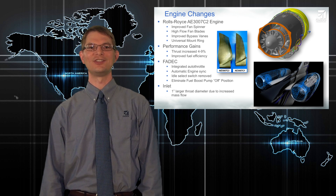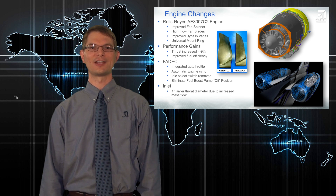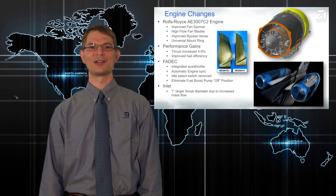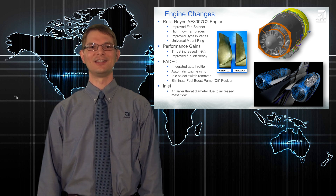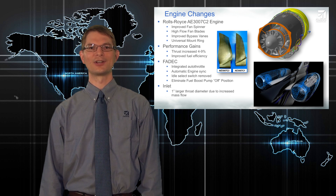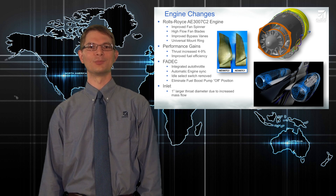To achieve this, the engine has new, larger, high-flow fan blades and redesigned bypass vanes. There are actually fewer blades than before, but you can see in the picture that they're quite a bit larger and more contoured than the original fan blades. The engine inlets were enlarged by one engine diameter, which was done to accommodate the extra air flowing through this more powerful engine.